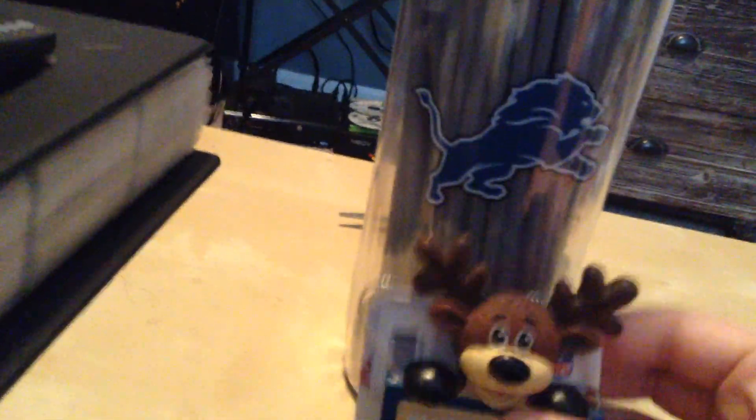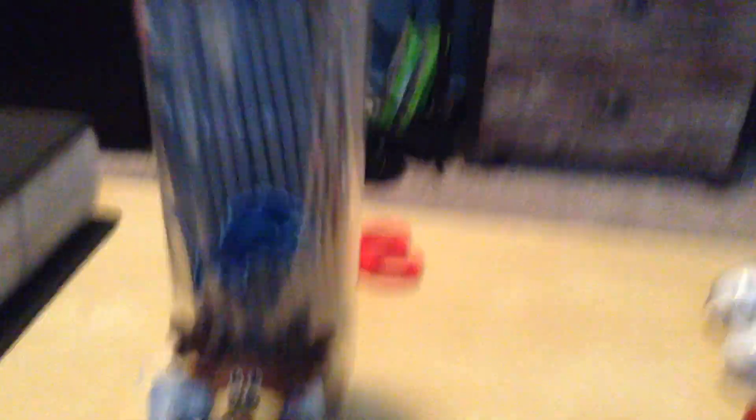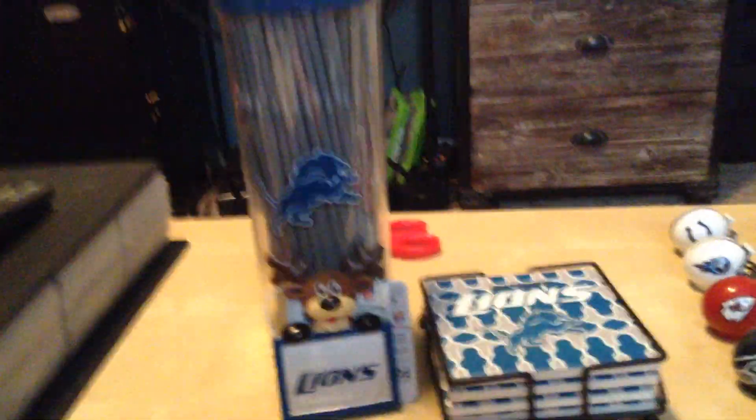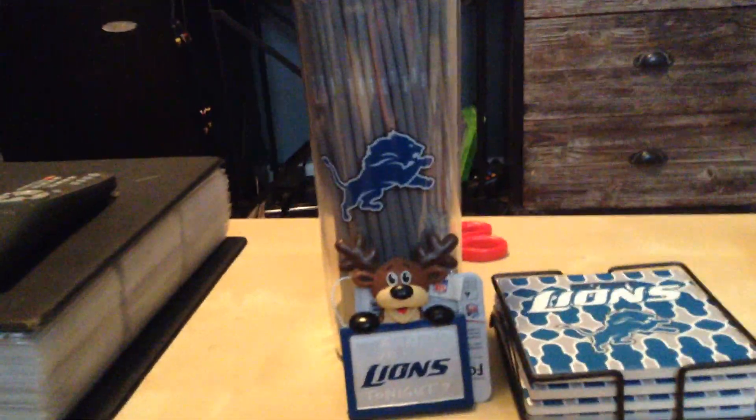I'll put everything I got next to each other, and that includes the coasters. So that's all I got. If you want, you can tell me what you like the most. Hit that like button and subscribe if you haven't done that already. Thanks for watching, guys.